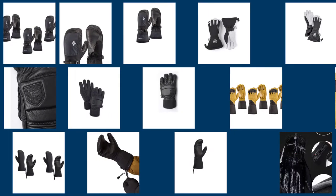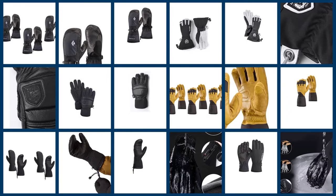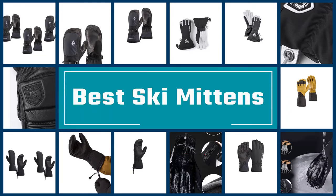Cold fingers can quickly ruin a day on the slopes, and a reliable pair of gloves can be a game-changer. It is important to choose a high-quality pair of gloves that will fit well and properly suit your skiing style.